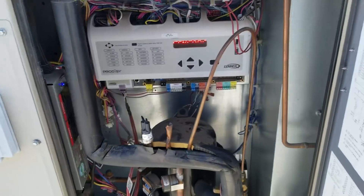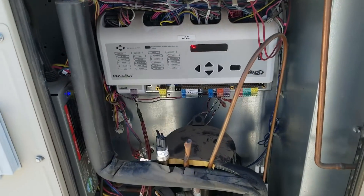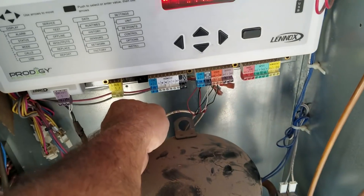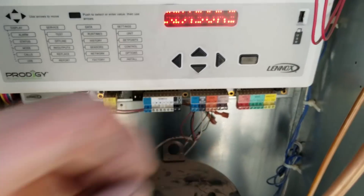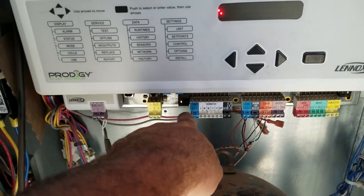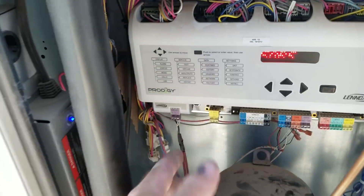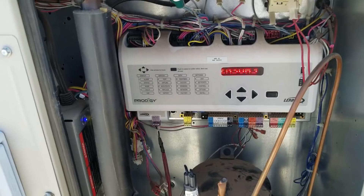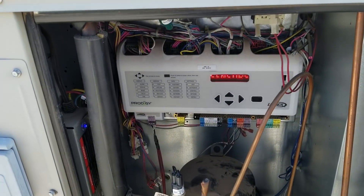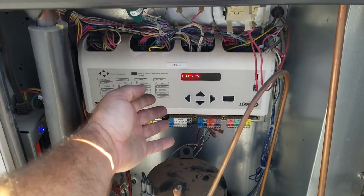I just figured out the problem on this one — this is something that would get by a lot of people. Nothing's hooked up on the 24-volt side because this is all on an EMS system on BACnet right here. Communication goes to a computer down below, which they haven't been able to get into for like a week or two. So I've been diagnosing it just by getting the readings out of the unit, which luckily on Lennox's Prodigy controller, you can.